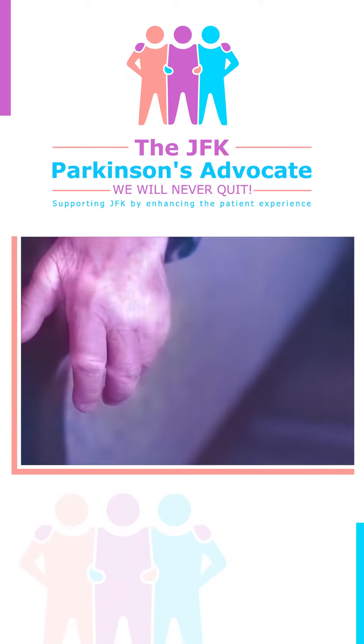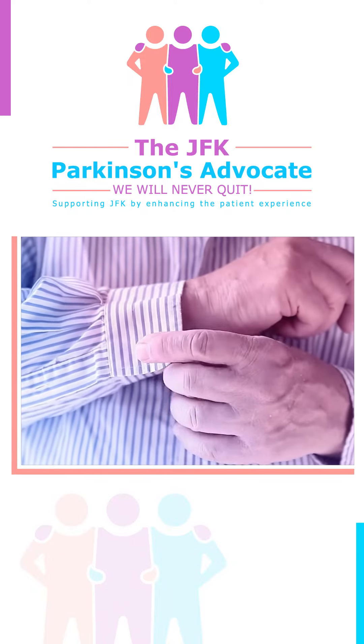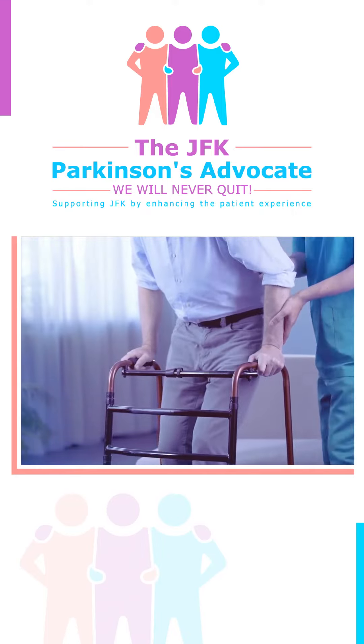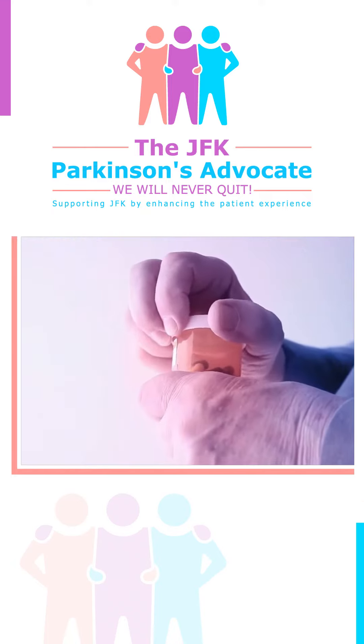Since the disease is both chronic and progressive, patients gradually lose their ability to perform even the simplest of tasks. Although there is no cure for Parkinson's, a number of treatments are available for the management of motor and non-motor symptoms, to be used in combination with medications.